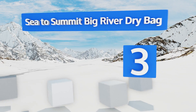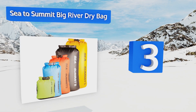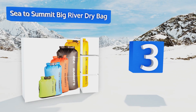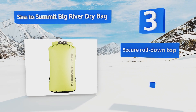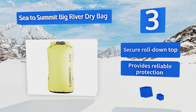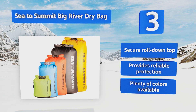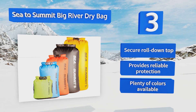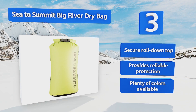Nearing the top of our list at number three, although the Sea to Summit Big River Dry Bag was not made specifically for laundry, it's a strong choice since it keeps smells, dirt, and wetness away from everything else in your suitcase or rucksack. An ultra-versatile option, it comes in sizes from 3 to 65 liters, includes a secure roll-down top, provides reliable protection, and is available in plenty of colors.